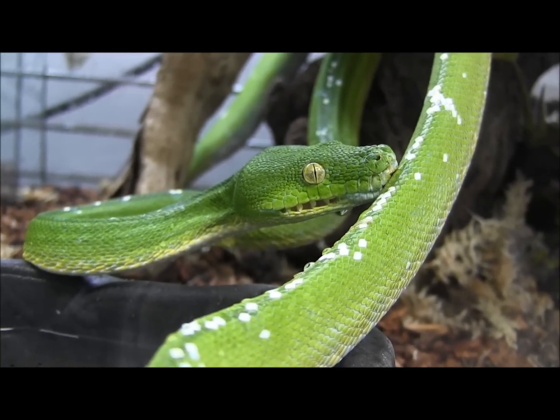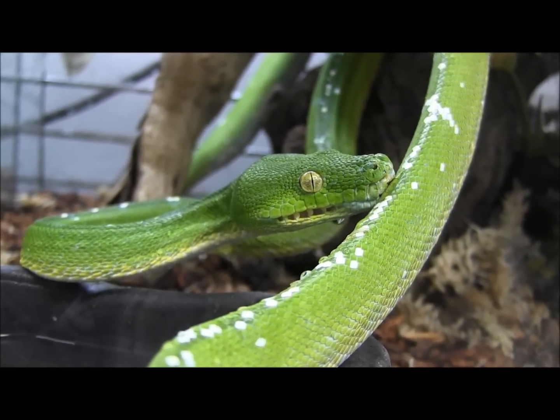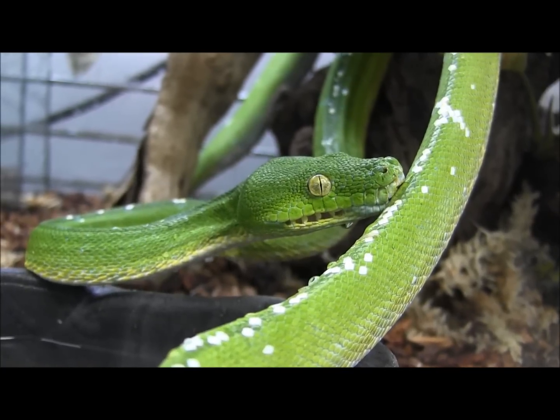In here we have a pair of adult Eru green tree pythons. These beautiful snakes are arboreal, which means they prefer dwelling in trees.